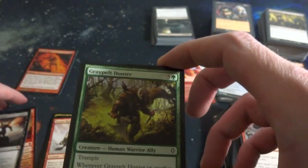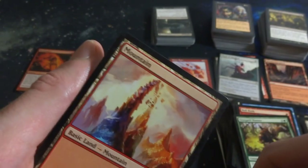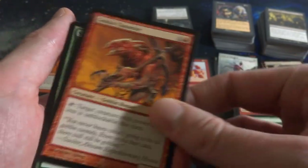Got a Graypelt Hunter. Beautiful mountain - look at that, crazy vortex. Evolving Wilds - wow, an old version of it. There you go. Goblin Tunneler and Stomper Cub.